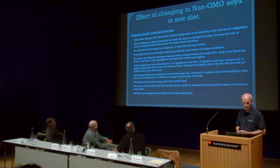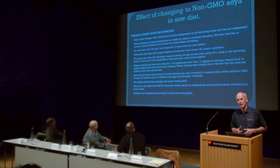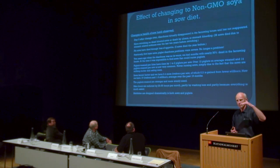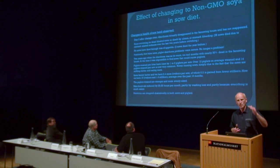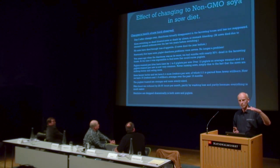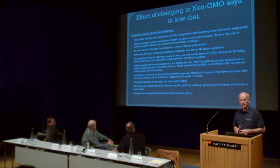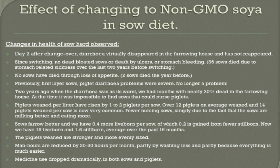Piglets weaned per litter has risen by one or two. My veterinarian noted in her report that I have old sows — some of them are on their 11th litter — some Danish farmers slaughter them all after five. I have sows that had seven litters on GMO soya and never achieved more than 12 in a litter. Very old grandmas. Then they get non-GMO soy and they end up with 14 at weaning. And that's not one case — it's many.